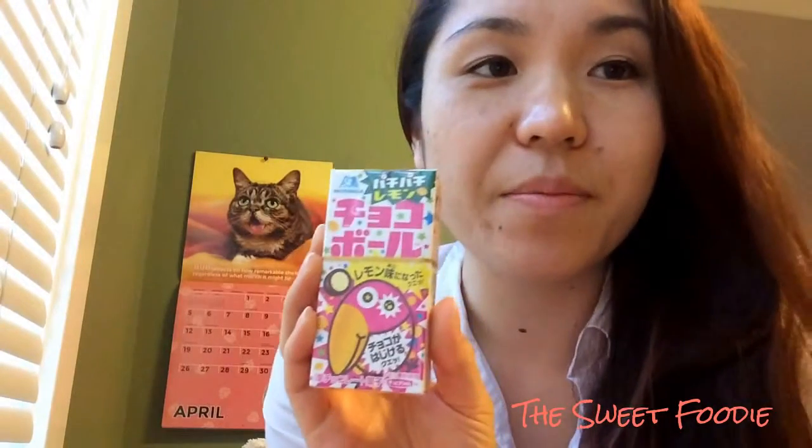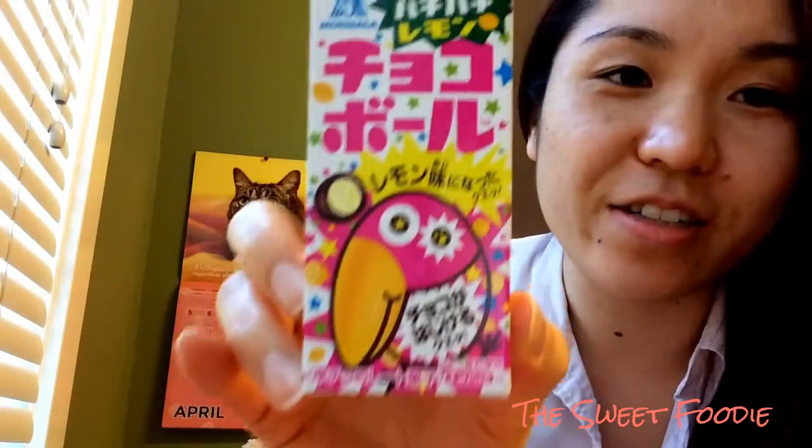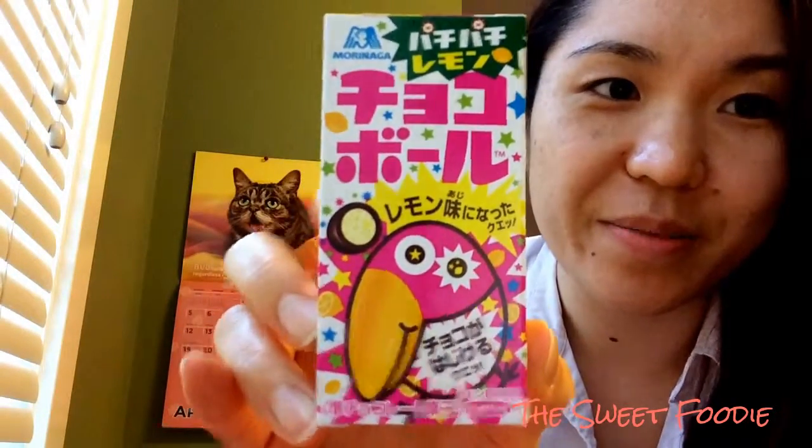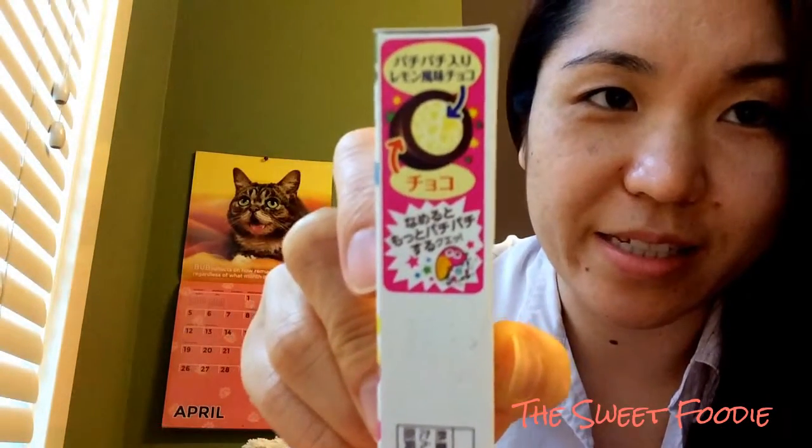These are two unique flavors that I've never tried before. This one is Pati Pati Lemon. So this is a lemon flavor and it's like an exploding candy, kind of like Pop Rocks I think. You see the eyes are in shock. It smells good. I guess it has like little pieces inside.